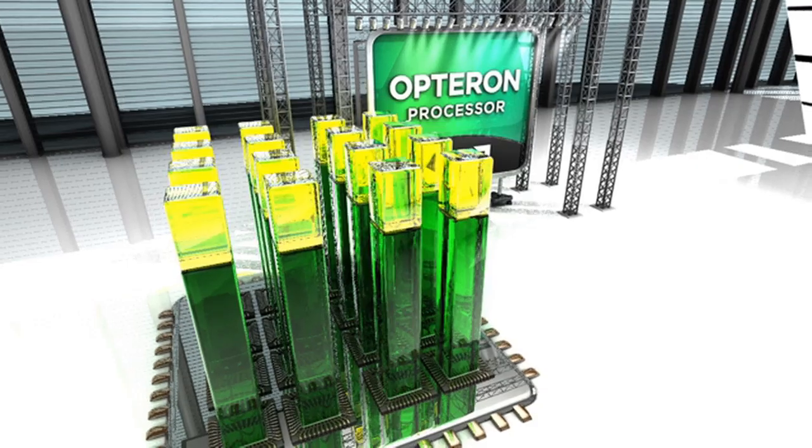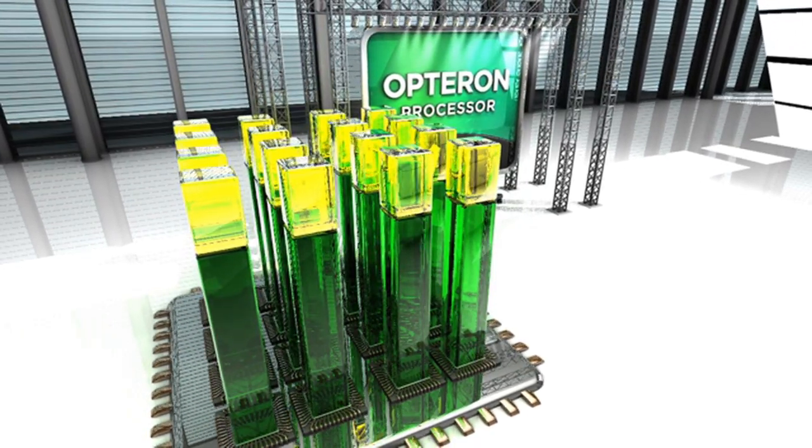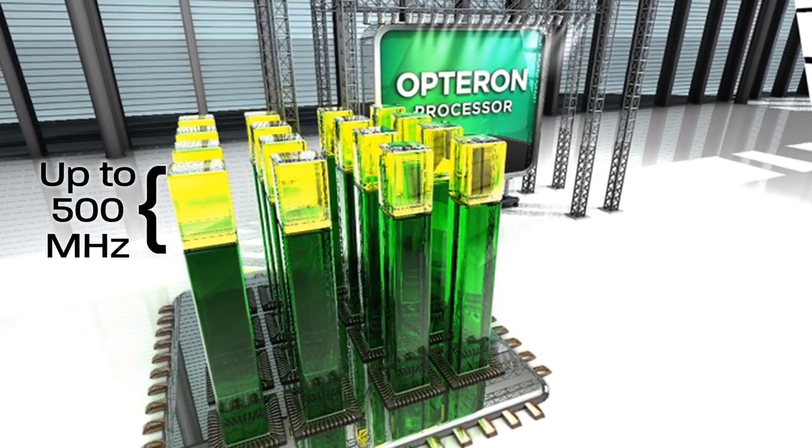When performance demands increase and there is TDP headroom available, AMD TurboCore technology is automatically activated and can increase clock speeds by up to 500 MHz across all cores.